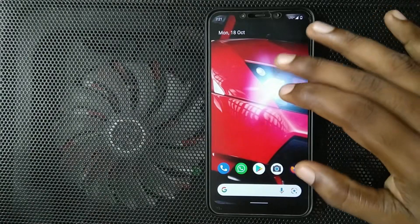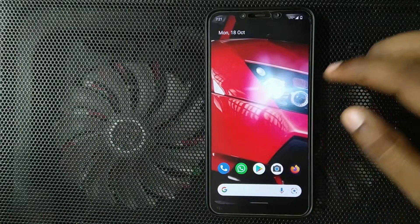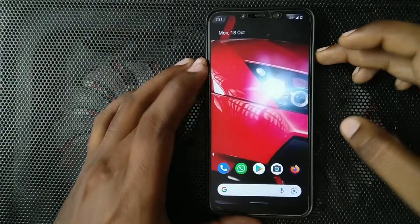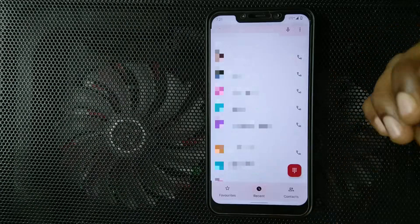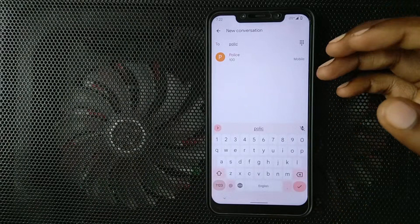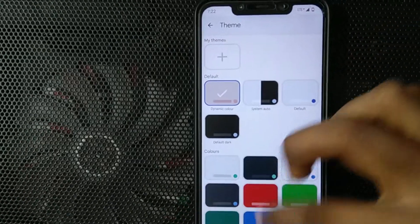The next obvious thing you will notice is Material U. I am using a red wallpaper here and the UI is red. Material U applies to a lot of places — from the status bar icons to the volume panel, the settings icon and settings background which is slightly red tinted, the Google Photos app, phone app, messaging app, the SMS app, and even the Google keyboard. The default theme of the Google keyboard is set to dynamic color, which takes the color palette from the wallpaper.